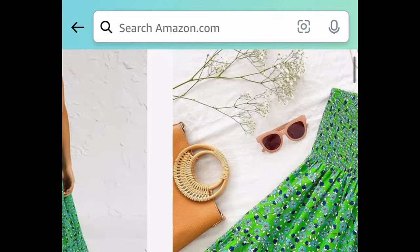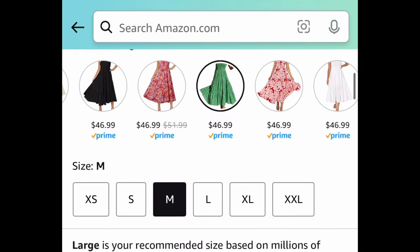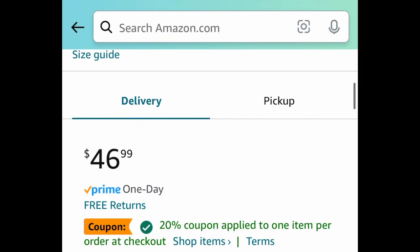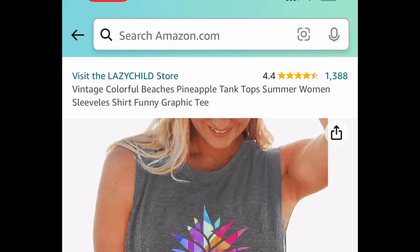Another gorgeous one: these maxi dresses — like summer dresses, off-shoulder or one-shoulder. Currently priced at $46.99, but we're not going to pay that! Clip the coupon, put in a code, and get it for $14.09.